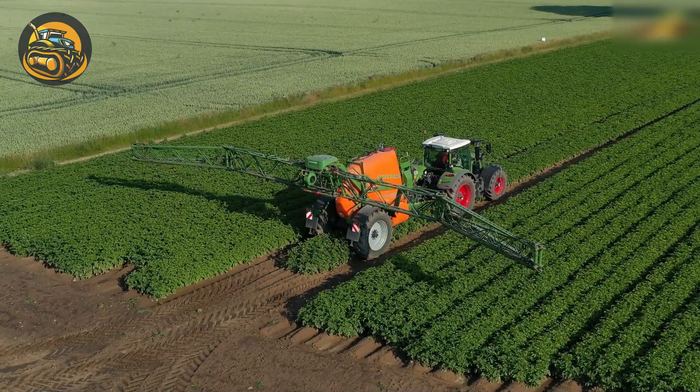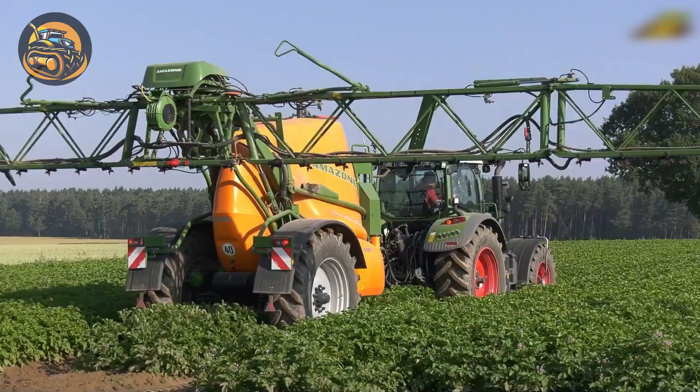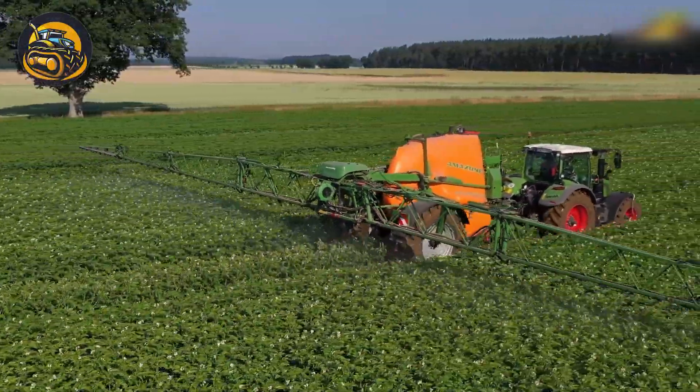Machines by Fendt and Amazon are combined into the ideal plant protection measure, spreading fungicides with a working width of 36 meters.